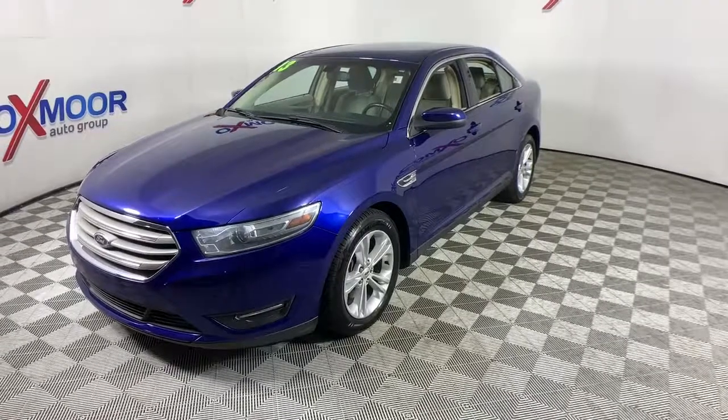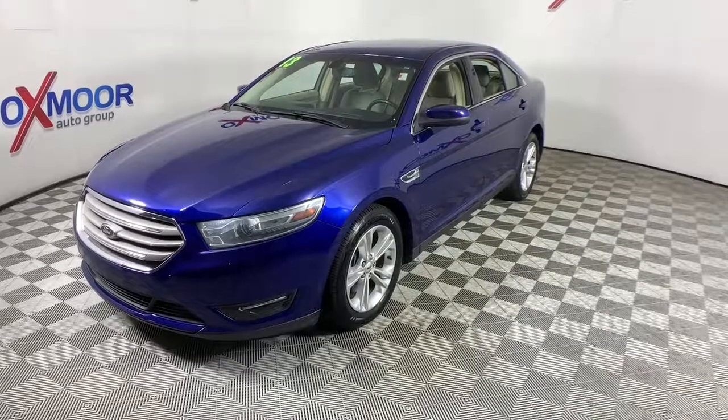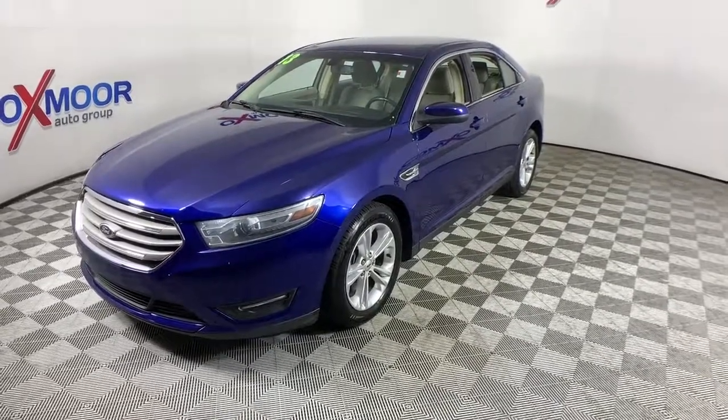Its blend of luxury, style, power, and technology delivers a driving and passenger experience that prioritizes comfort, convenience, and confidence.